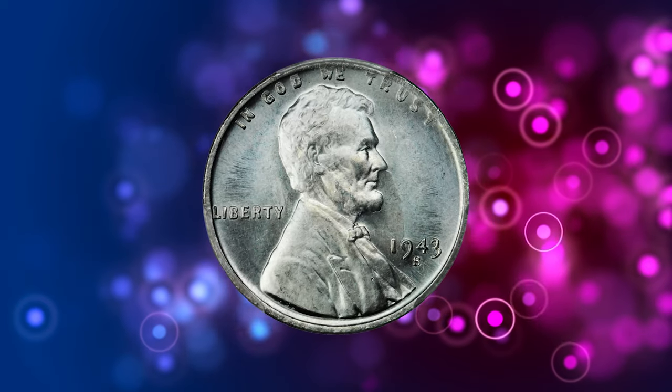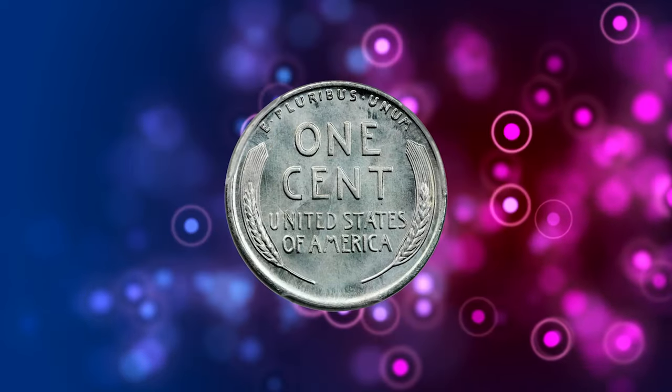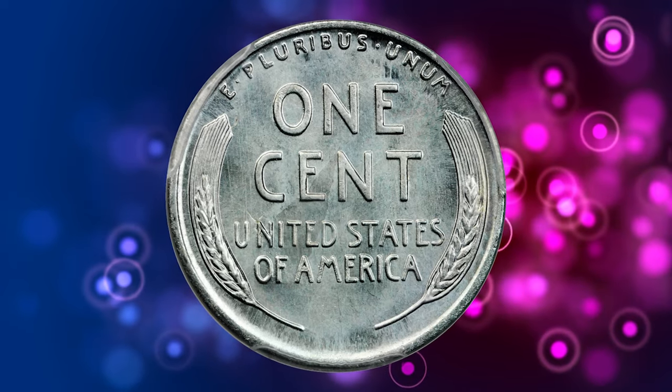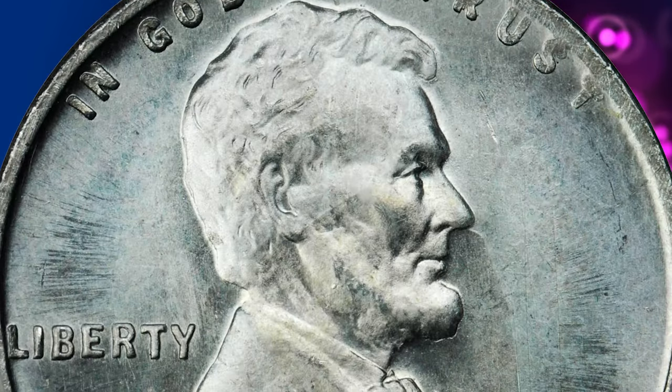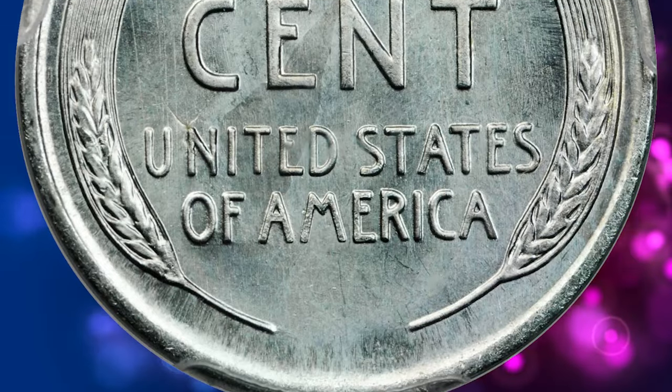Number 15. Here is a 1943-S Lincoln Steel Cent with double-die obverse, graded mint state 67 by PCGS. Lavalike mint frost radiates from the surfaces of this example — a rare attribute for any 1943 steel cent.